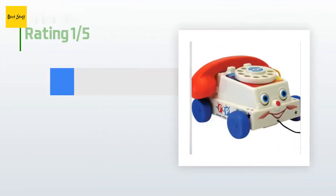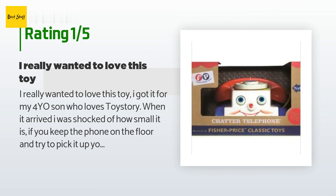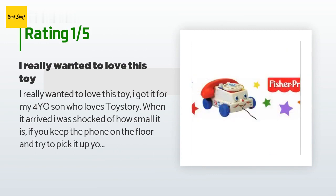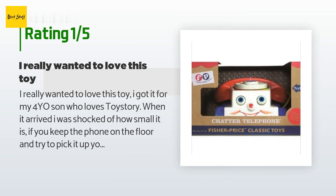An unhappy customer said: 'I really wanted to love this toy. I got it for my four-year-old son who loves Toy Story. When it arrived I was shocked at how small it is. If you keep the phone on the floor and try to pick it up, you have to bend to use it — both cords are too small. I thought maybe it's not age appropriate for my four-year-old, so we gave it to his younger sister who is 1.9 years old, and even though she is very tiny, the same problem happened — she couldn't use it without bending because the cord is too short. I am very disappointed.'